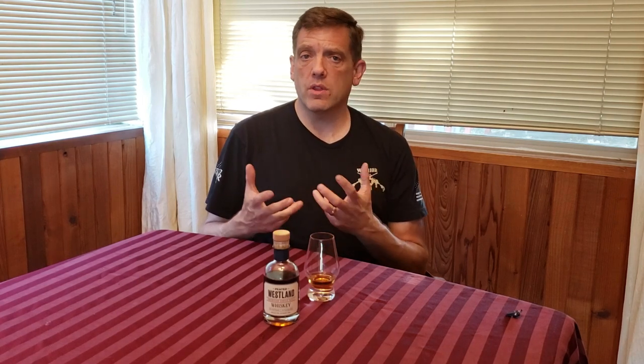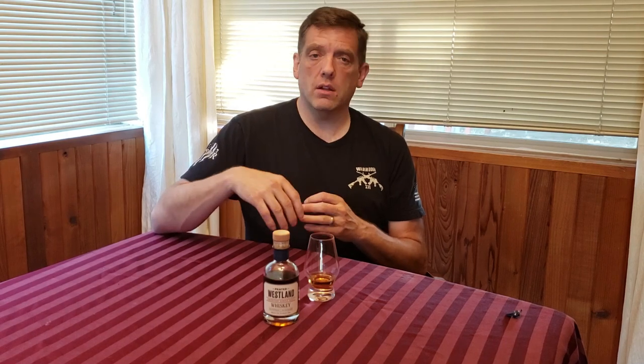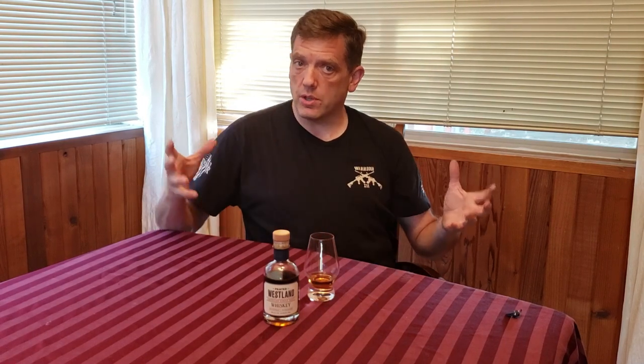If you like this content, please hit the thumbs up button. The algorithms will do their little magical numbers thing and put this video out there when people do a search for Westland — show them there are other reviews out there other than the big channels. If you like this channel as the Rookie Wine and Whiskey Enthusiast, which is primarily Washington State-based wines and spirits but not exclusively, go ahead and hit that subscribe button and hit the little bell icon that pops up next to it. That way, when I upload these videos, you'll be one of the first notified.